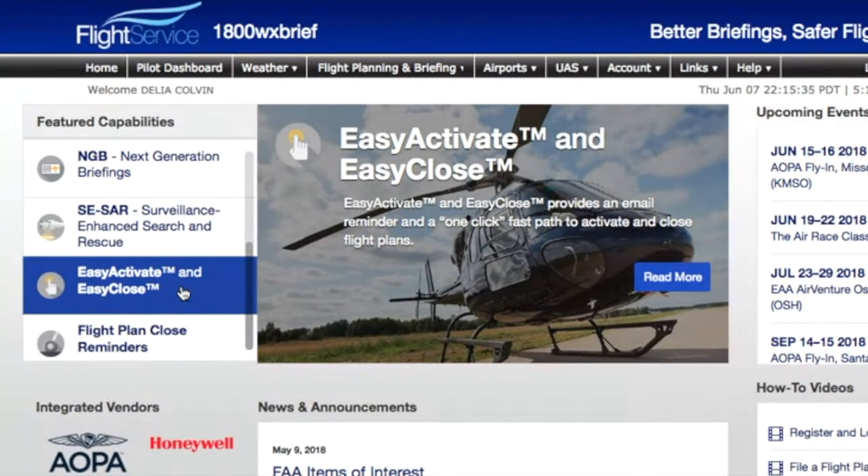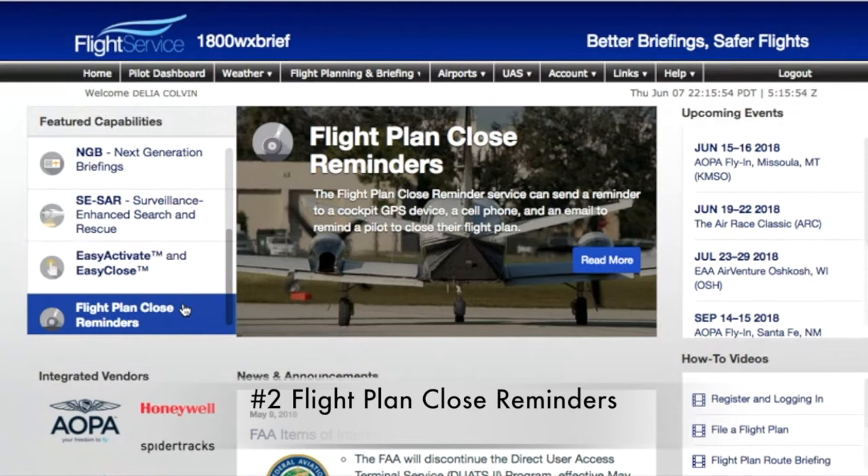For those of you that don't file VFR flight plans when you're flying VFR, I highly recommend it. What we know is that people that file and activate VFR flight plans actually tend to land safely. They also have flight plan close reminders.